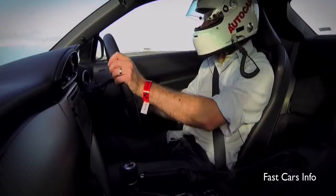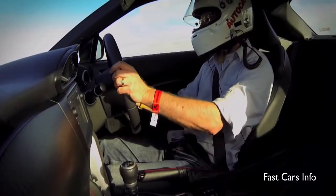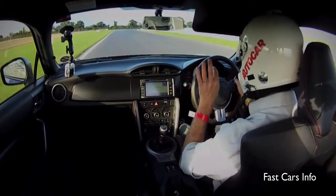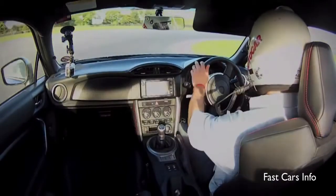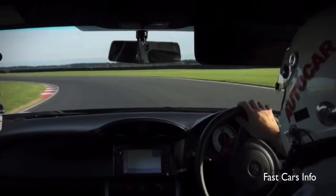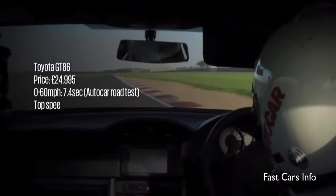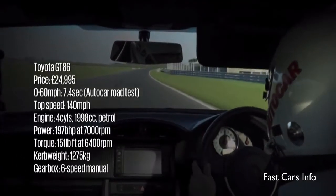There's loads of communication through this steering and you get a very slight trace of understeer — very, very slight — on the way in, followed by just absolutely as much oversteer as you want. Although this car has a reputation for being a drift monkey, it really does flow with a nice balance. Drive it on neutral steer if you want to, have an armful of opposite lock if you want to.